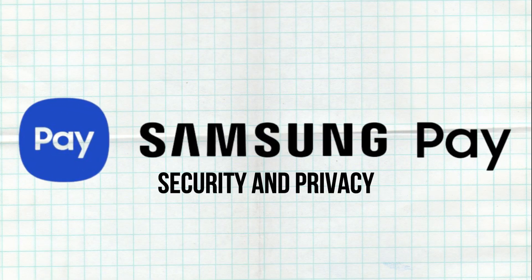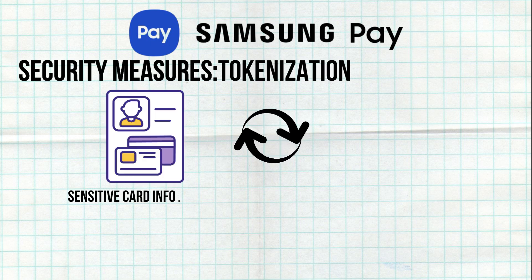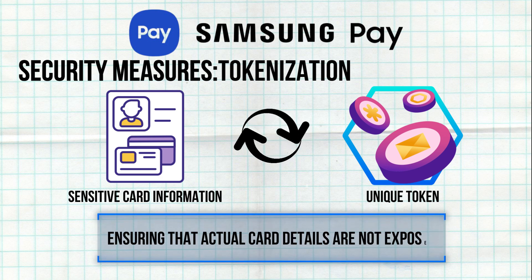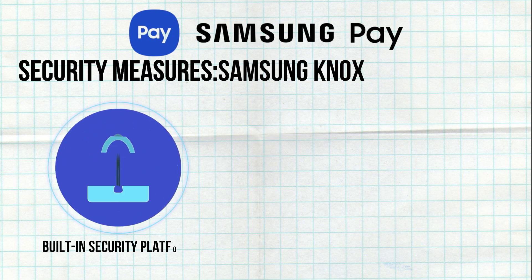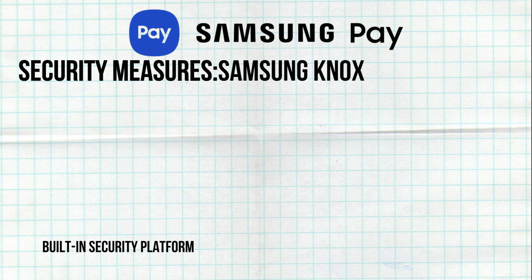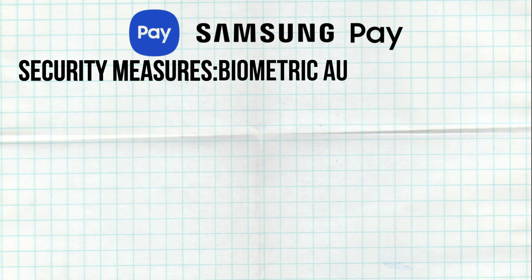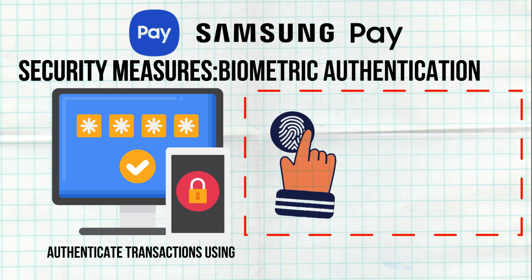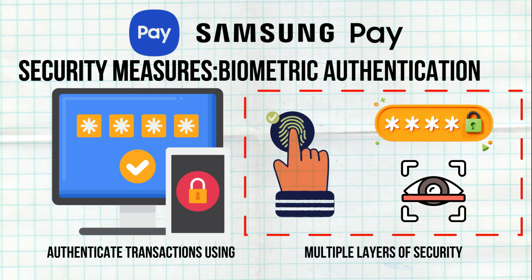Samsung Pay replaces sensitive card information with a unique token for each transaction, ensuring that actual card details are not exposed. The built-in security platform, Samsung Knox, monitors and protects the device from malware and other threats. Users can choose to authenticate transactions using fingerprint, PIN, or iris scan, providing multiple layers of security.